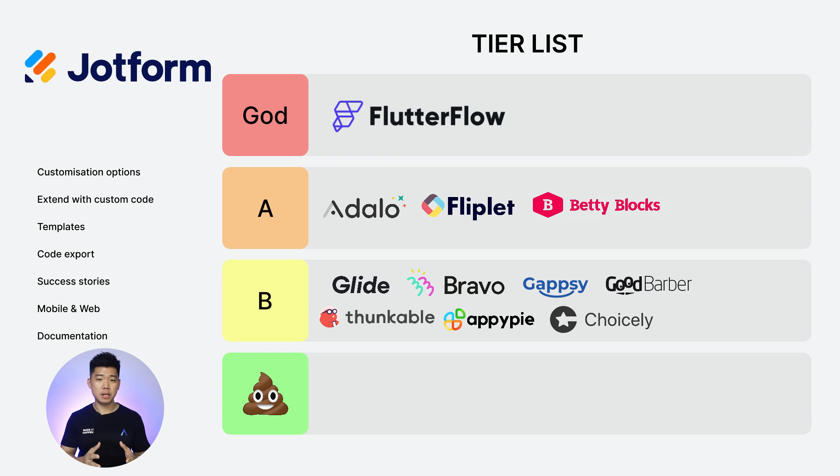Next: JotForm Apps. Customization options: 1. Extend with custom code: 0. Templates: 2. Code export: 0. Success stories: 1. Web and mobile: 1. Documentation: 1. Total score: 6. B tier.